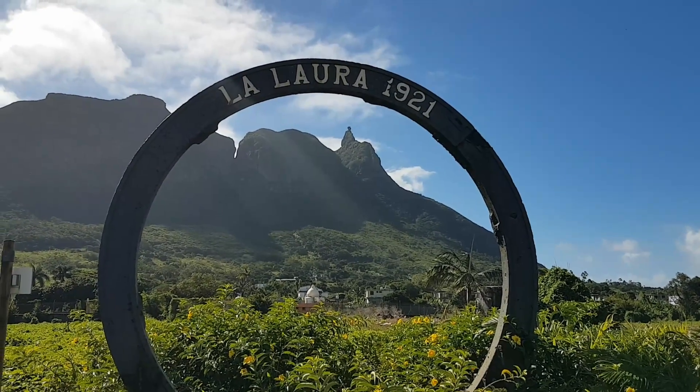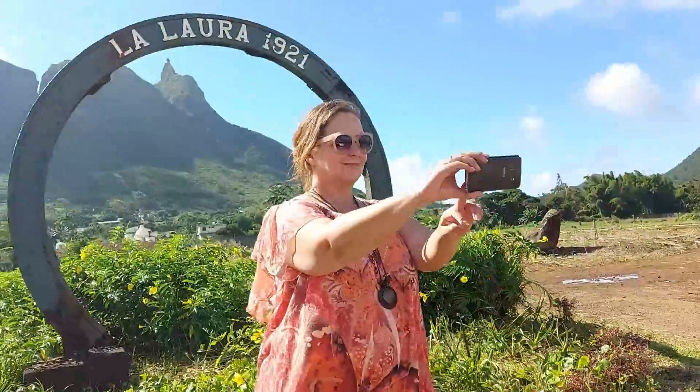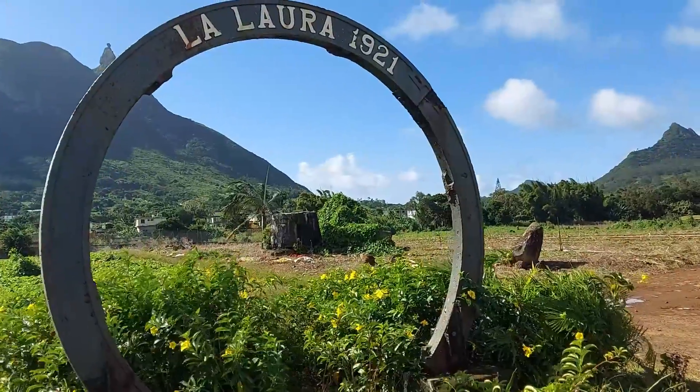Oh wow, oh wow — couldn't be any more picturesque. Ricky doing selfies, because who wouldn't. But this is not the only thing — obviously the steel is really great and I'll tell you where it comes from in a minute. But right there, it's the old Laura sugar chimney, so we'll go have a look at what's left of it.